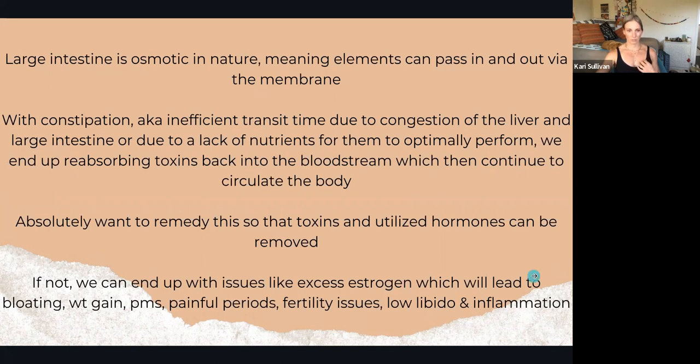The issue with constipation — besides being uncomfortable — is that your large intestine is osmotic in nature, which means things can permeate in and out of the membrane. When we're constipated, things are sitting there and could be flowing back out of the large intestine — remember, there are toxins trying to leave your body. They're going to go back into your bloodstream and continue to circulate throughout the rest of your body.